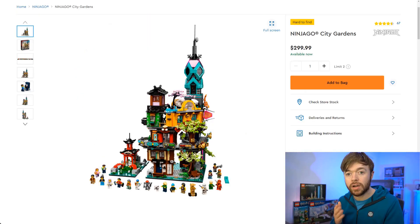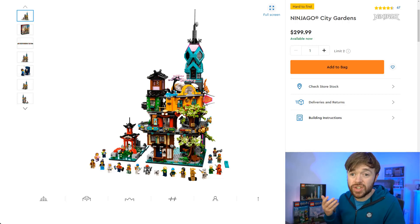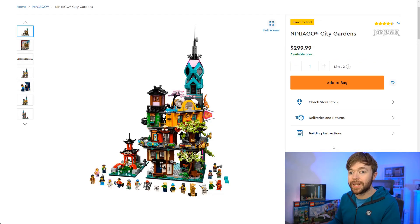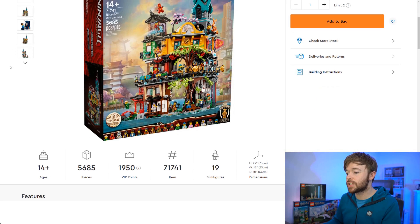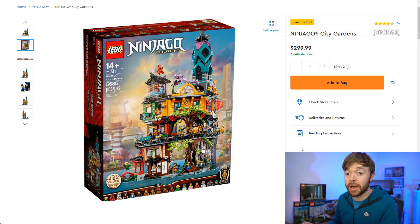Next up is Ninjago, and the one I want to highlight is the Ninjago City Gardens — the $300 massive Lego Ninjago set. This is the follow-on from Ninjago City Docks and Ninjago City, which is selling for more than $900 right now on Amazon, so this one has the potential to do very very well. The part-out value on this set is incredibly high and it has 19 different minifigs inside the box. It is set number 71741 with 5,685 pieces, scheduled to retire at the end of 2022. If history is anything to go by I expect this one will grow a lot in value.